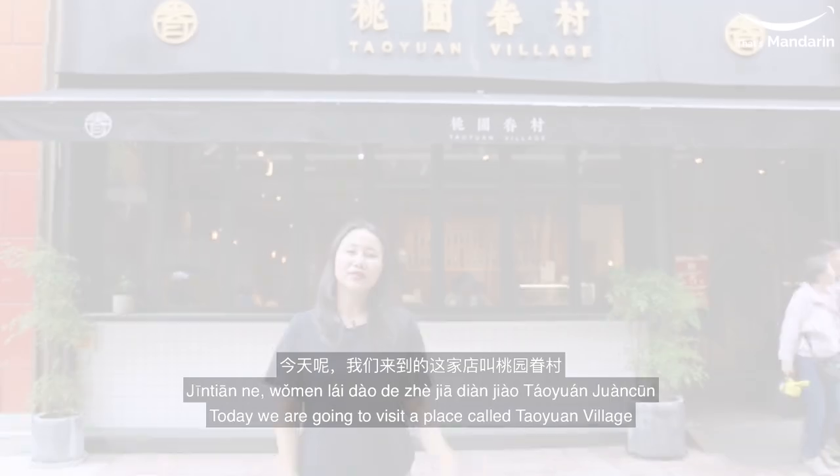Hello everyone, I am Jolie. Welcome to today's Best Mandarin Vlog video. Today, this lesson will be all in Chinese and we will talk about one of my favorite traditional Chinese breakfast. Are you ready? Let's go!